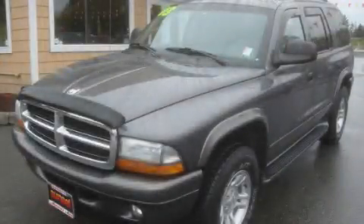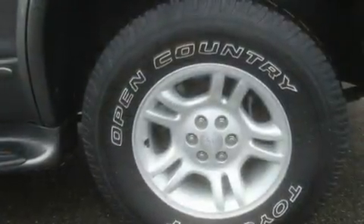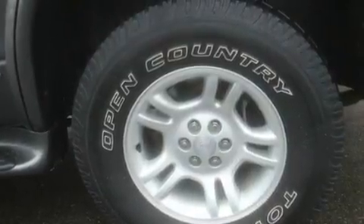This is a 2003 Dodge Durango, a vehicle with safety, comfort, and space. It features a 4.7-liter, eight-cylinder engine, an automatic transmission, and four-wheel drive.